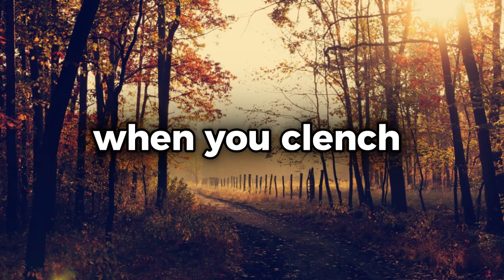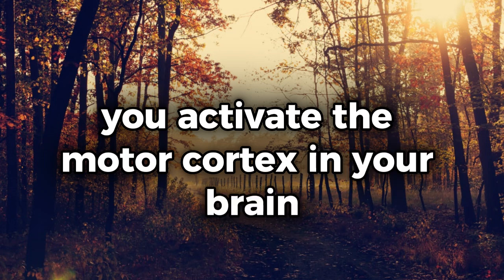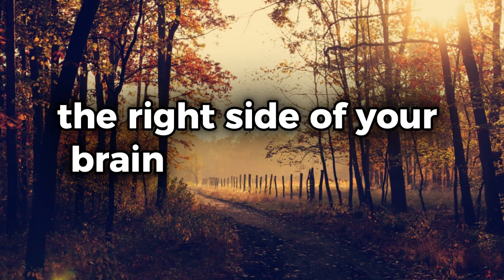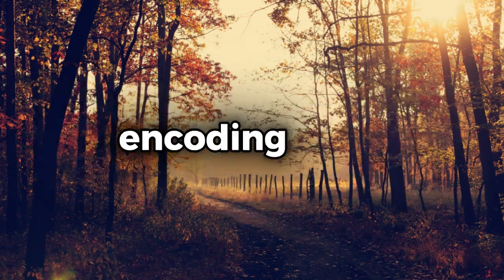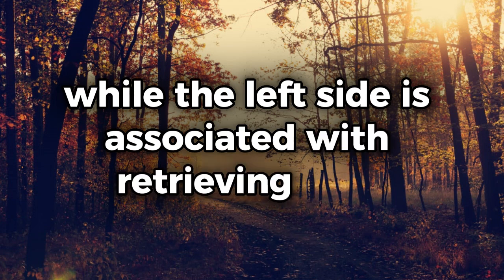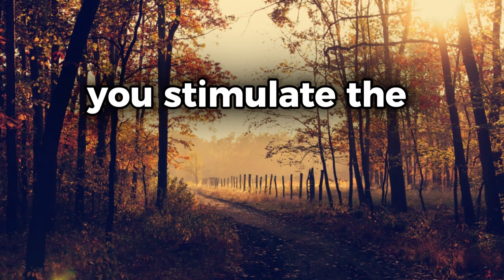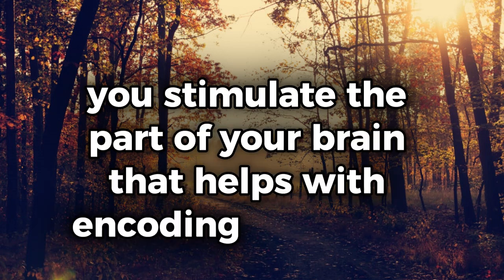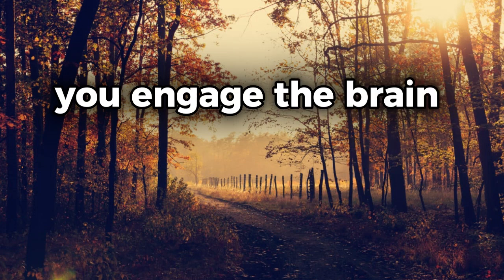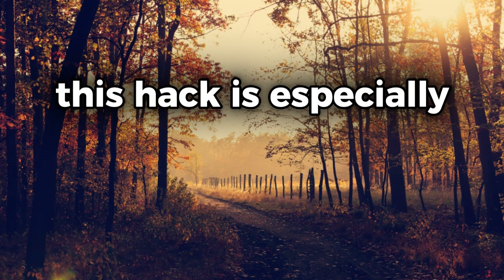The science behind this hack is fascinating. When you clench your fist, you activate the motor cortex in your brain, which plays a role in memory processing. The right side of your brain is responsible for encoding new information, while the left side is associated with retrieving that information. By clenching your right fist, you stimulate the part of your brain that helps with encoding memories, and when you clench your left fist, you engage the brain regions responsible for retrieving memories.